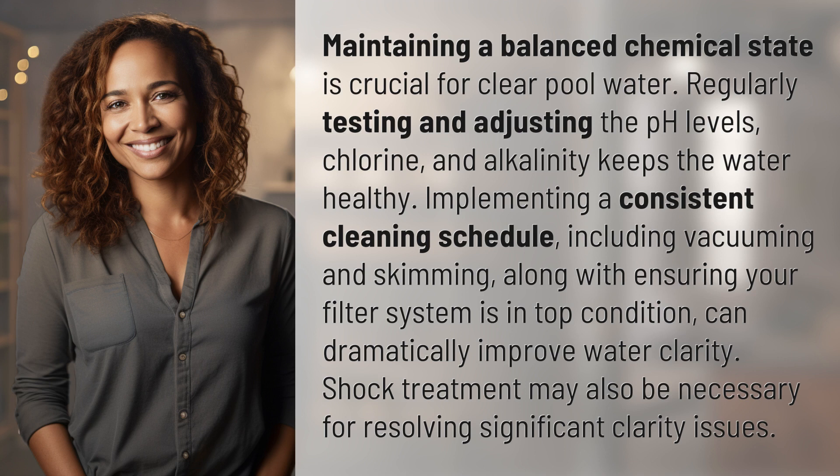Implementing a consistent cleaning schedule, including vacuuming and skimming, along with ensuring your filter system is in top condition, can dramatically improve water clarity. Shock treatment may also be necessary for resolving significant clarity issues.